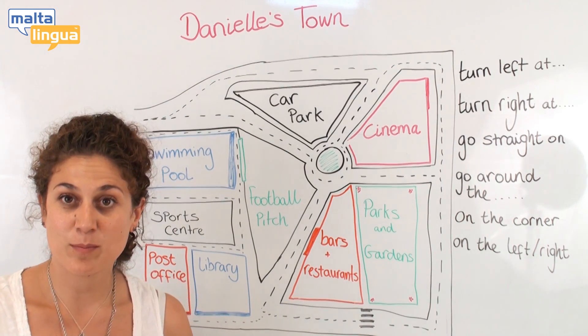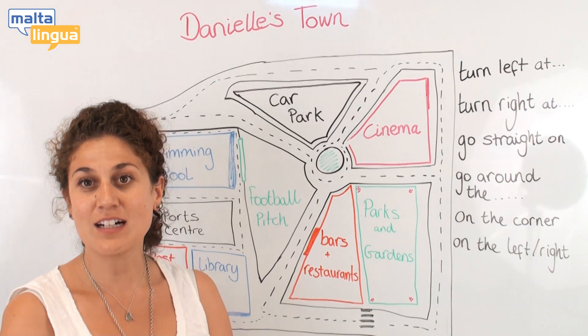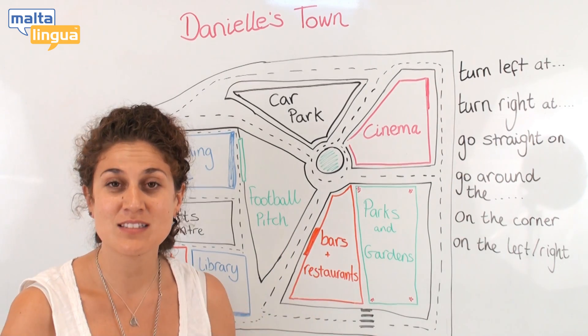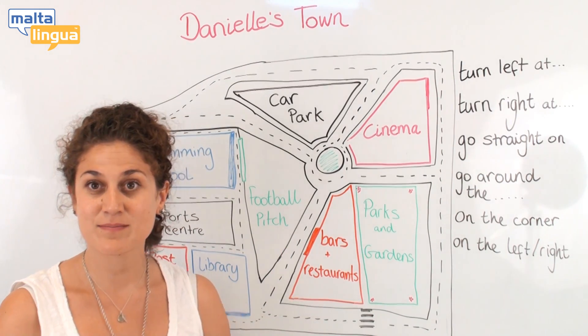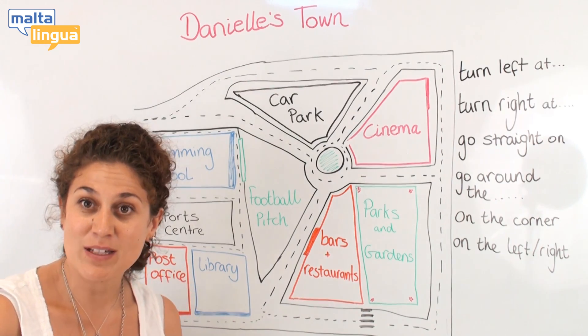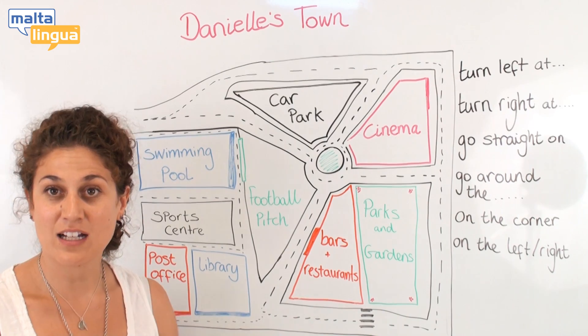If you meet somebody on the street and you don't know where you are, you can ask: 'Excuse me, do you know the way to the sports centre?' 'Excuse me, can you tell me how to get to the car park?'